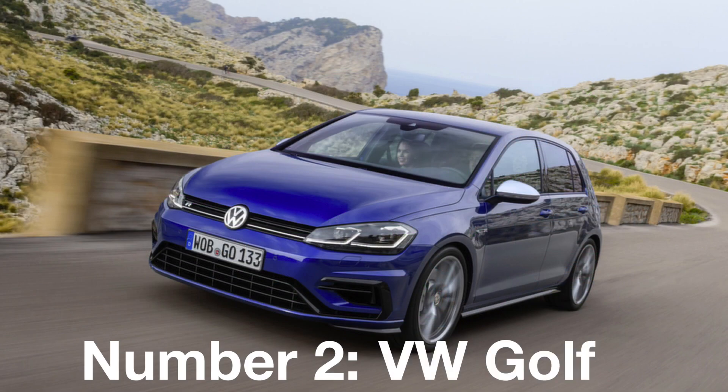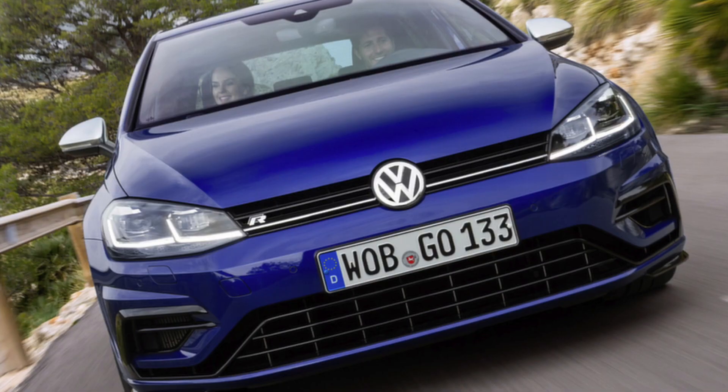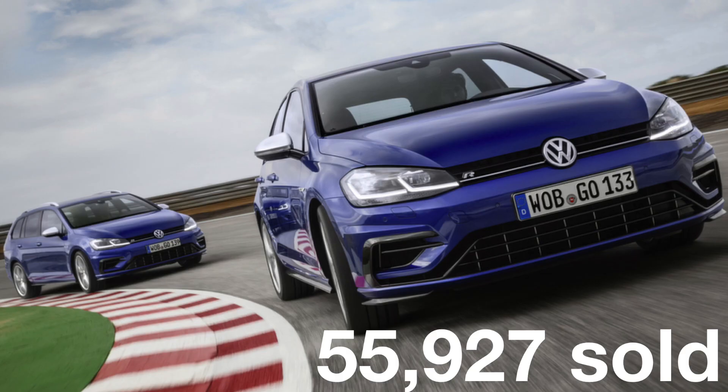Number 2: The VW Golf. This family hatchback is almost the default choice for many and is not only popular in the UK, but is also Europe's best-selling car. VW has retained its second place in the UK from last year and sold over 55,000 Golfs this year.